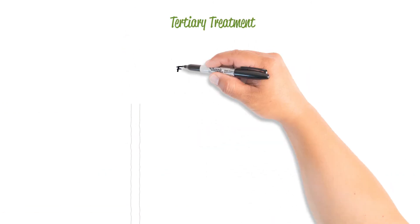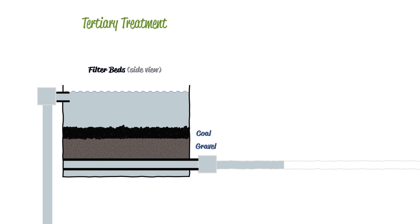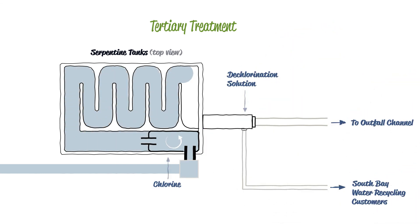From the clarifiers, wastewater flows through filter beds comprised of gravel and coal, removing any remaining small solids. The filtered water is then mixed with chlorine to remove any remaining bacteria or viruses that would harm public health. After this process, the chlorine is neutralized.